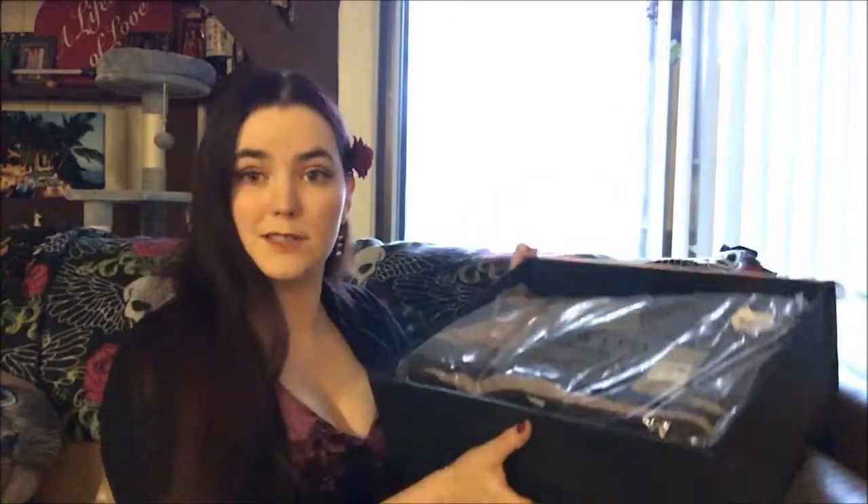These did come packaged in plain brown boxes — I just took them out of the box for the video. What's cool about these boxes is they're magnetic, so you can reuse them and use them for storage. I thought that was cool.